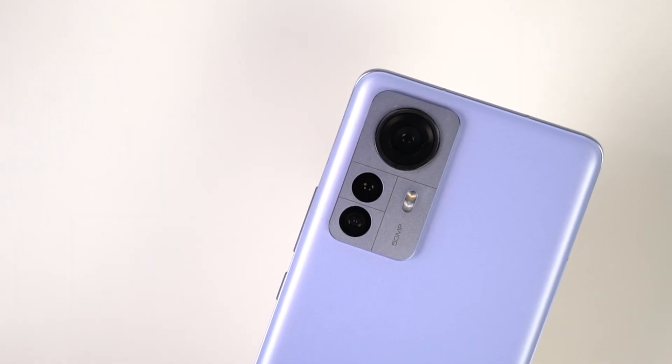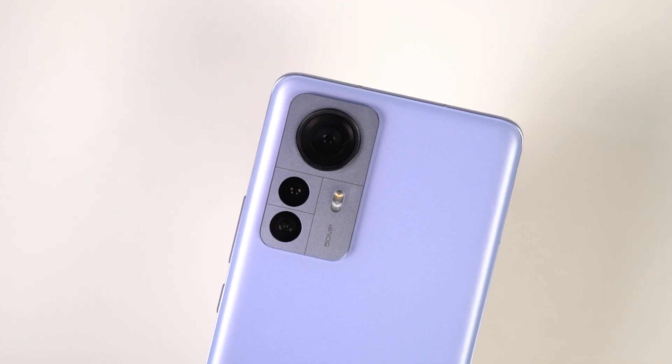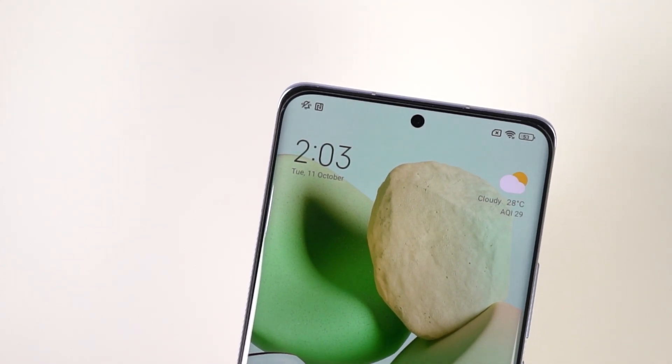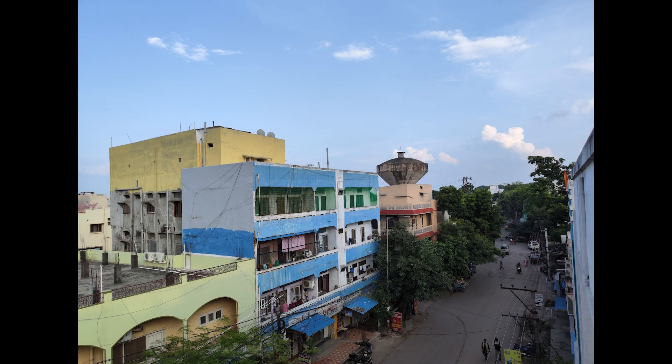This phone also comes with some pretty impressive cameras. On the back, it has a triple camera setup with a 50MP primary camera. For selfies, you get a 32MP camera with f2.45 aperture. These are some sample shots.